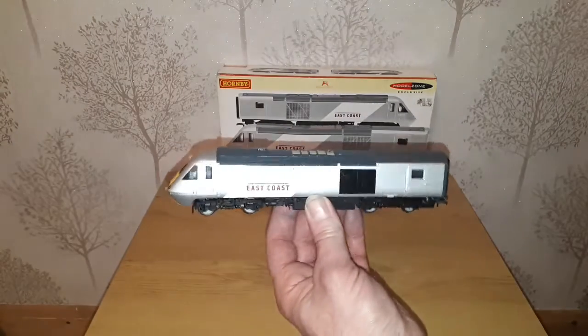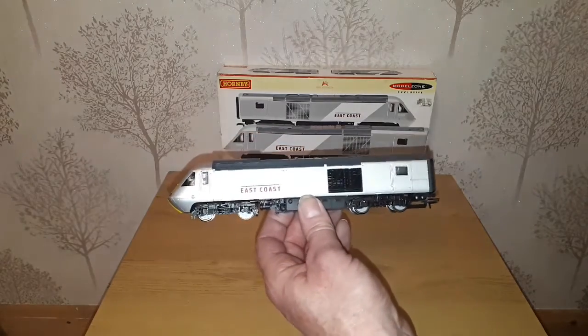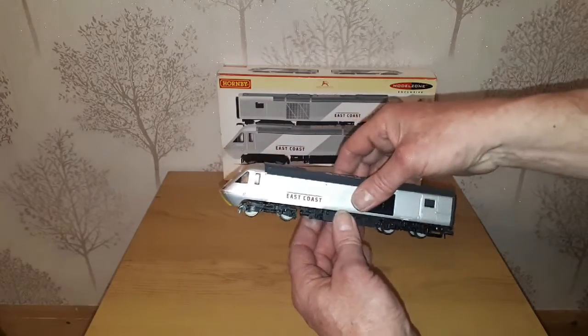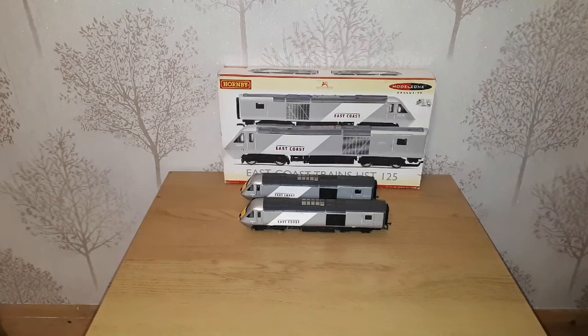I am really looking forward to getting all of these sets out on the layout and showing you all the coaches I've got for them and seeing them going round on the layout. I hope you like seeing all these sets I've got, and I'll see you again soon. Thank you.